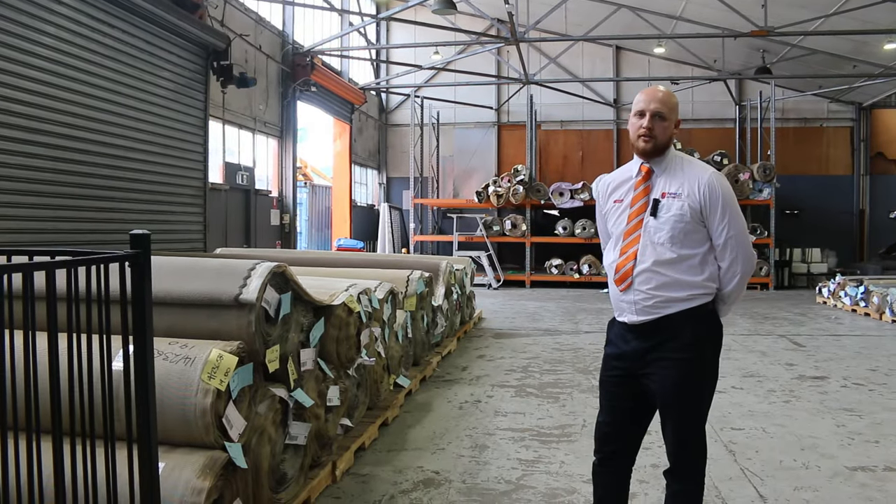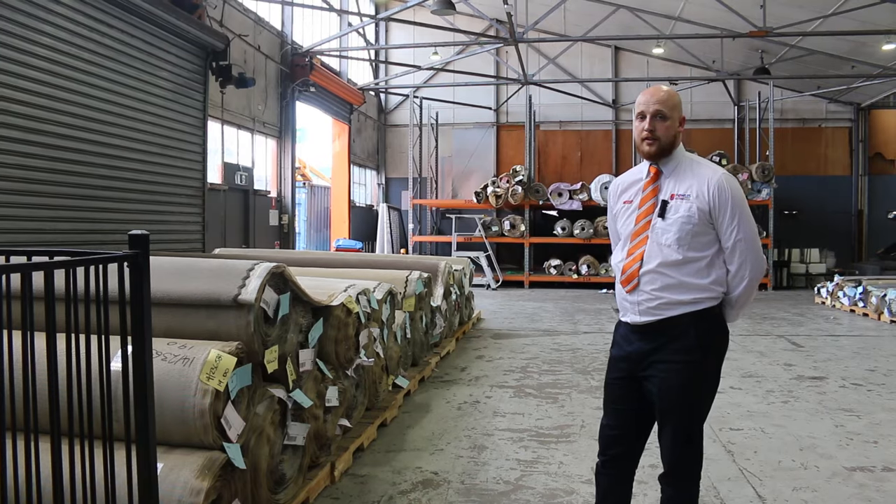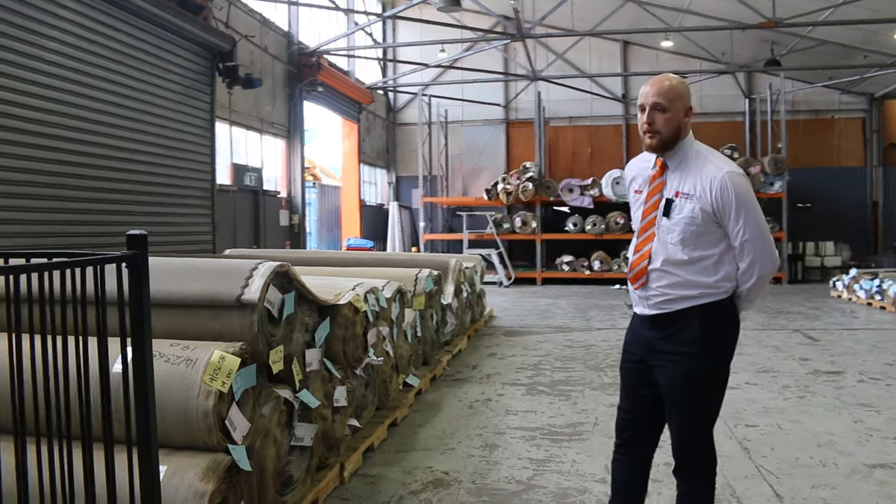G'day, it's Jai from Fowls Auctions and Sales. I'm just here to run you through the auctions for the 10th of January, or the carpet that we've got here.